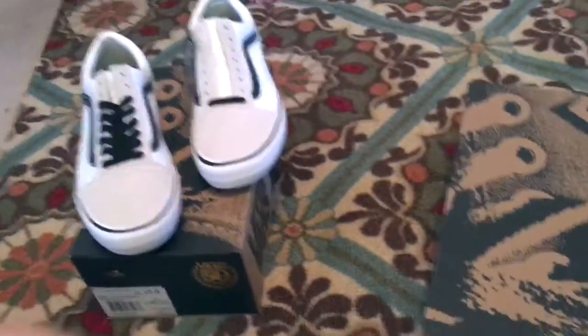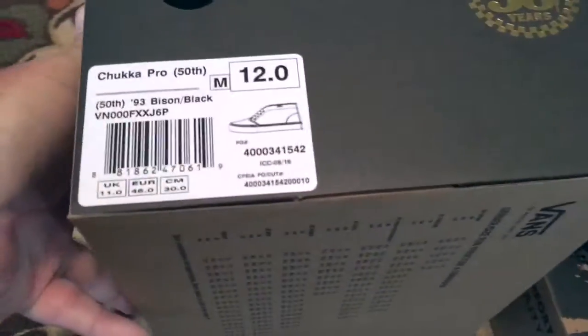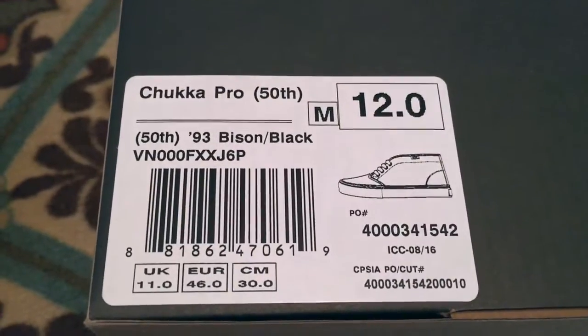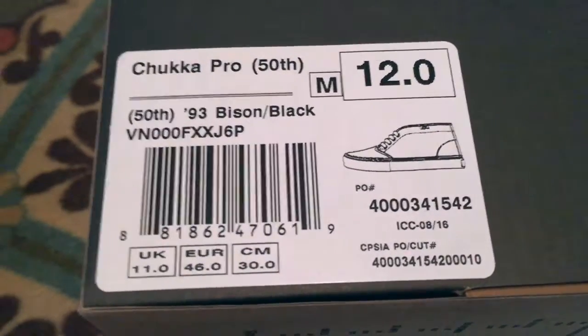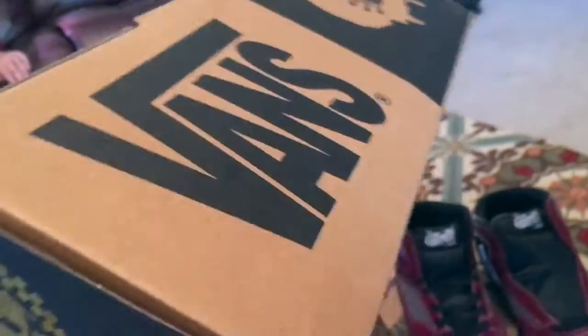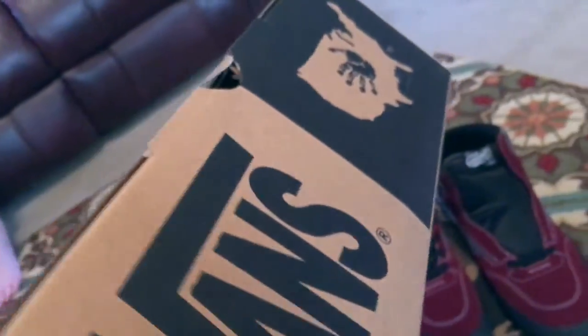Some of the new 50th here for the fall — the new boxes. Next up on deck we've got the Chukka Pro 93 Bison Black. John Cardiel is a reference on this one in the back story, and a reference to the older style boxes that I've seen in the past.